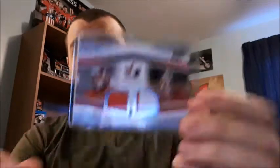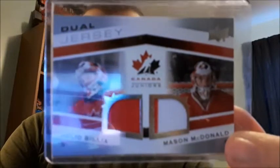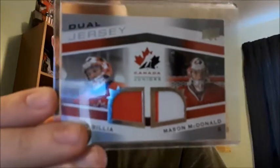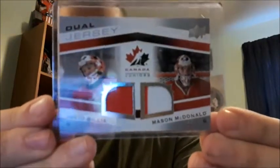Next up I have a dual jersey card for Canada Juniors - this is the 2014 one. As I just mentioned, I love goalies and goalie cards, and of course it's Team Canada Juniors. We have Julio Bilia and Mason McDonald - I think I pronounced that one right, comment down below if I didn't. I do have a problem mispronouncing names at times.